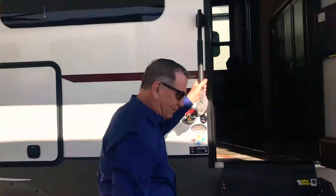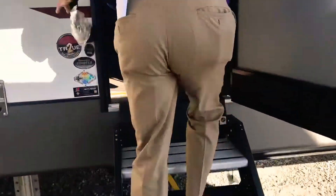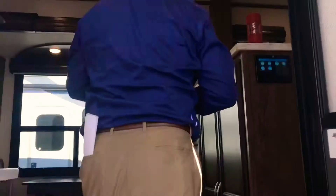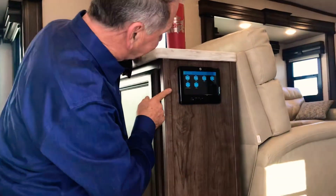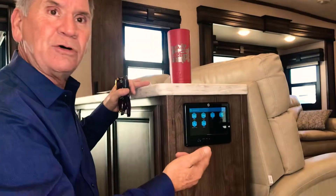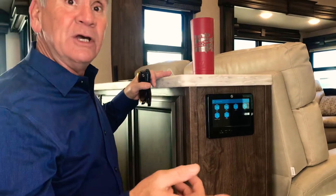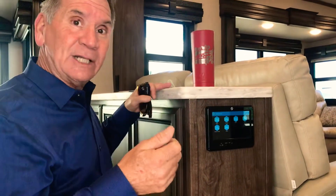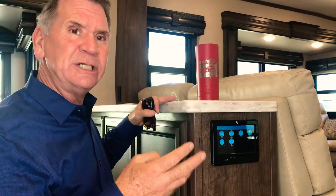I want to point out the Lippert steps nowadays — very popular. Come on in. Technology is going to take over, folks. I want to point out this one-touch control from Lippert. I can add an app to your phone — you can control the hydraulic leveling on this unit, the slides, the lighting, the heating and air conditioning. So much, all from your phone or this tablet.